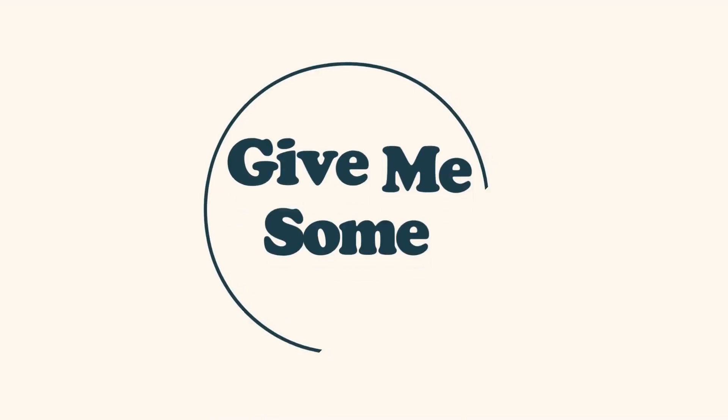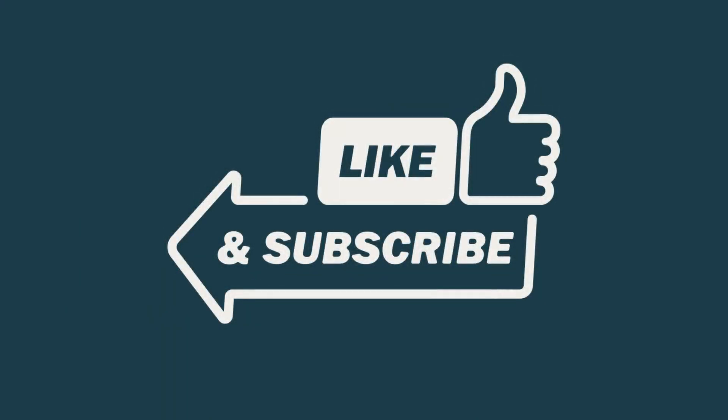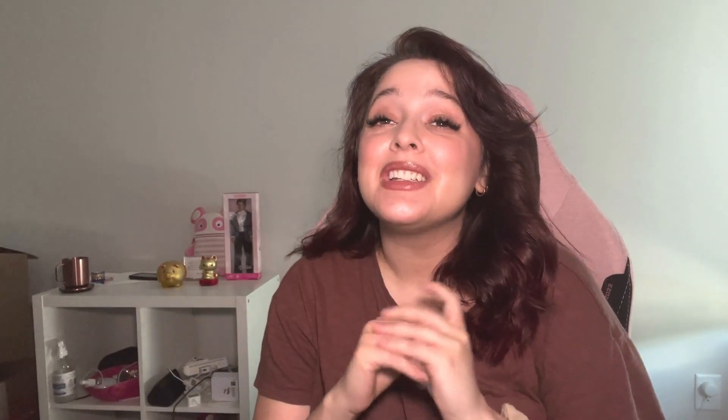These are things that I use to stay in range as much as possible and to keep most of my sanity intact. First game changer we're going to talk about is DIY loop. This one is pretty wild, but it's been completely life-changing. It's my non-FDA-approved automated insulin delivery system.